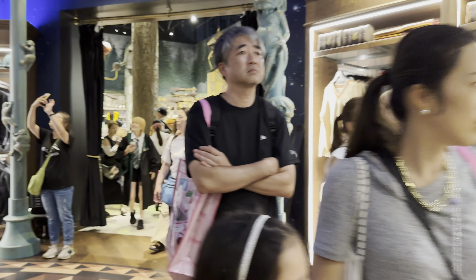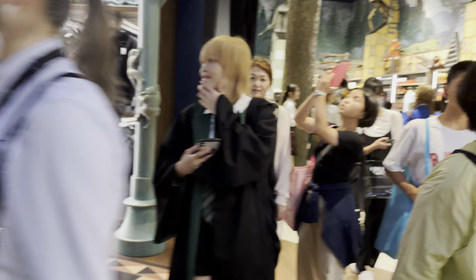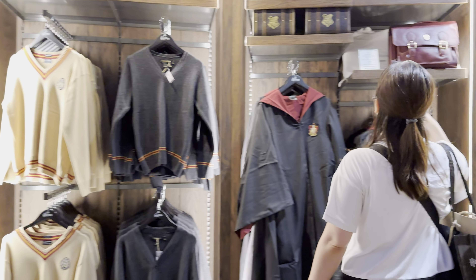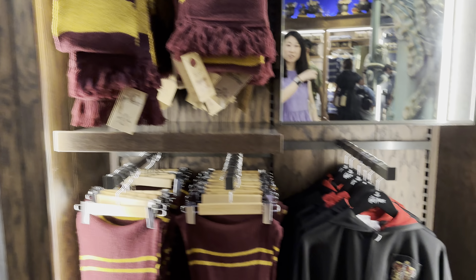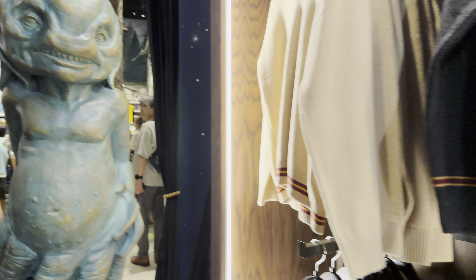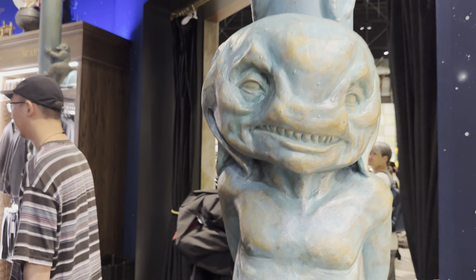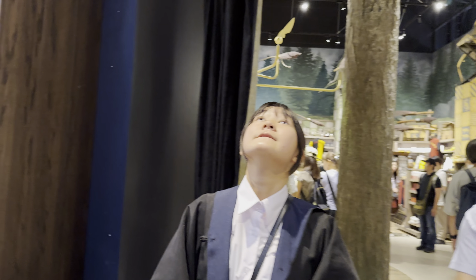Oh my, the ceiling is even changing - I might go up and show that. They're selling sweaters just like in Harry Potter. Look at that - little guys. These creatures are freaky. Lots of stock, lots of people, lots of rooms.